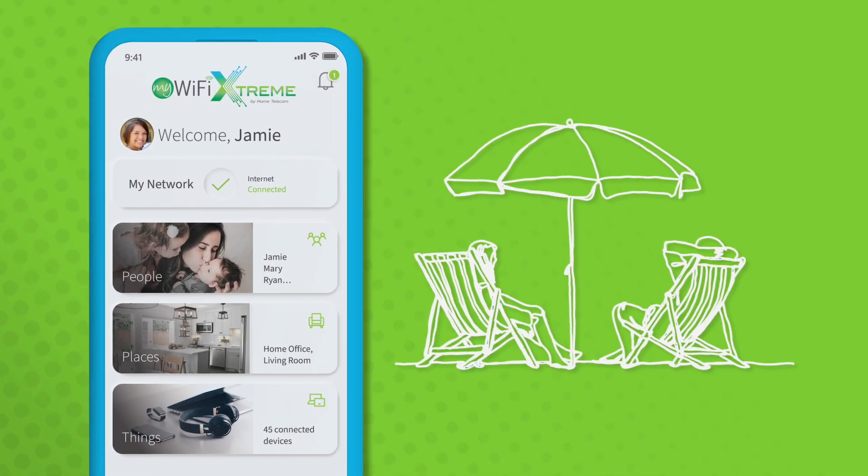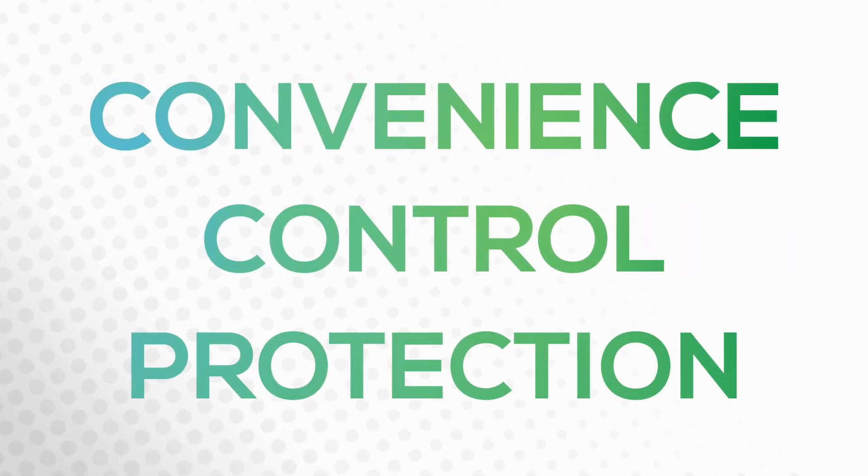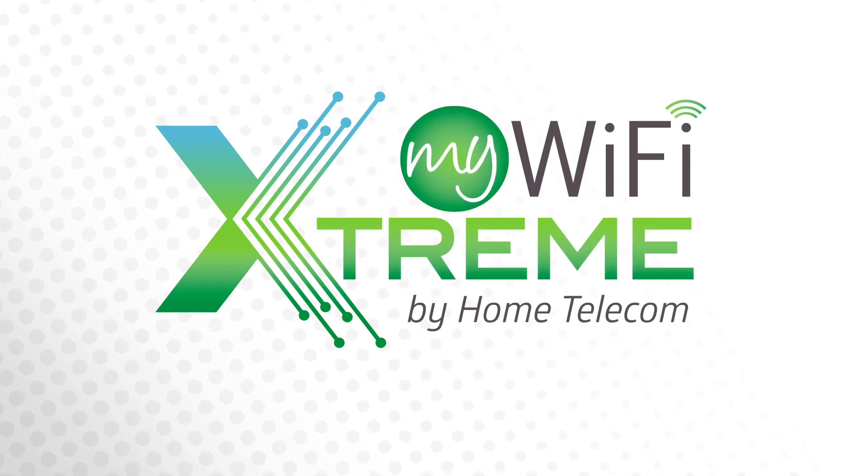Thanks to the My Wi-Fi Extreme app, you can use these features whenever you want. Convenience, control, and protection — that's My Wi-Fi Extreme from Home Telecom. Live life ahead!